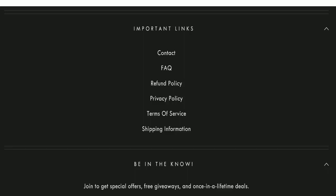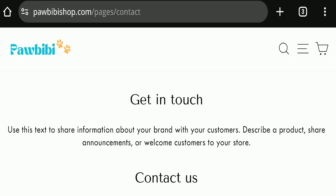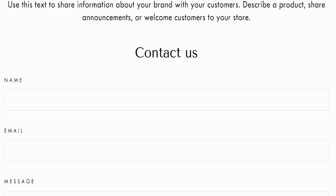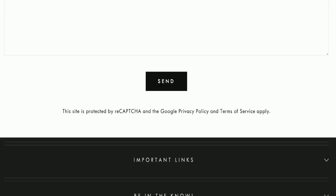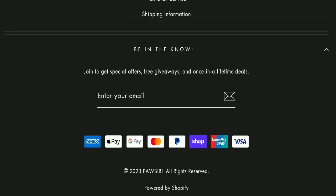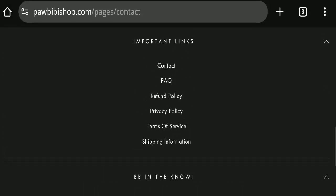Next, we checked the contact page. They have provided a form which you can fill out to contact them. Regarding social media presence, we found that this website is not active on any social media platform, which is also not a good sign.